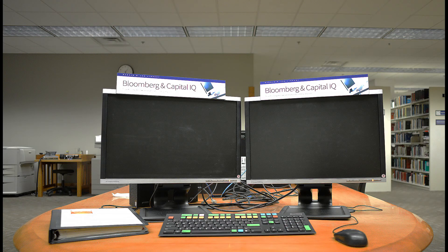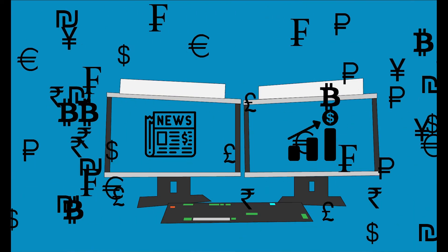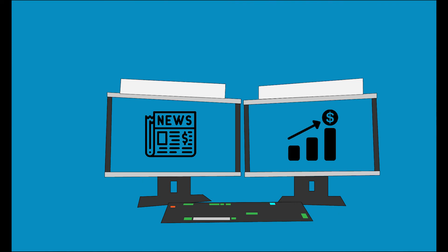The Bloomberg terminal is available for anyone interested in earning a certification in Bloomberg market concepts. The terminal holds an eight-hour e-learning course that gives an introduction to the world of capital markets, as well as a training for using the terminal.